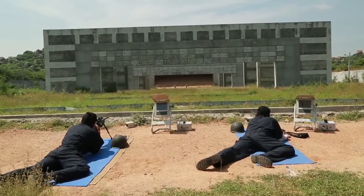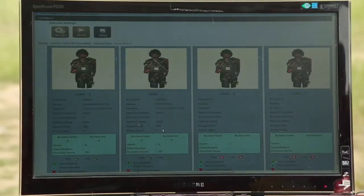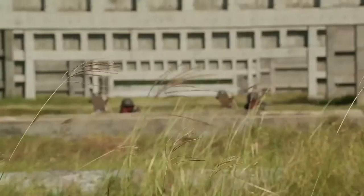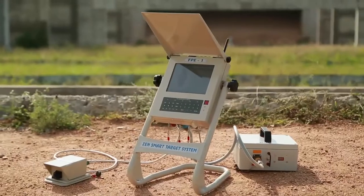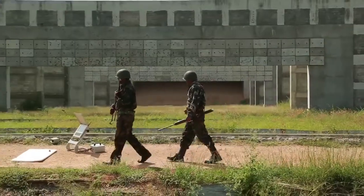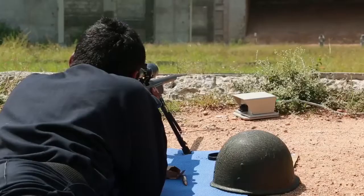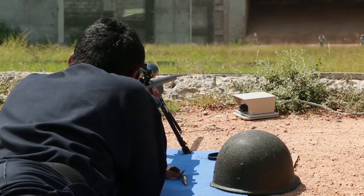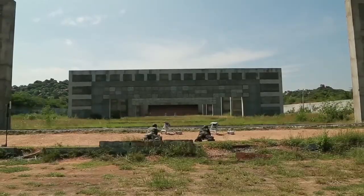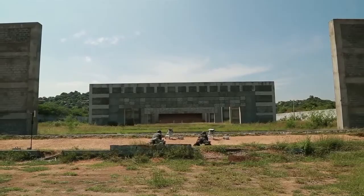STS also does away with the practice of manually recording the result and performance of each and every firer, as it automatically maintains such records. This also saves a lot of time. Thus, with STS, time can now be very gainfully used for training more firers during the limited availability of the firing range. This is all the more important as there are not enough ranges to meet the requirements of the units, and units invariably do not get the ranges for firing for the duration they require.